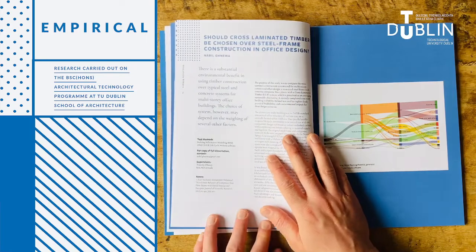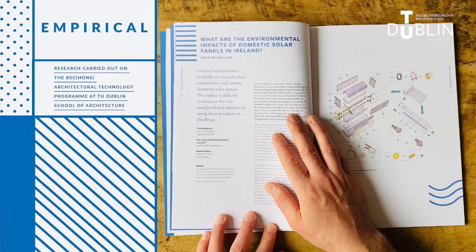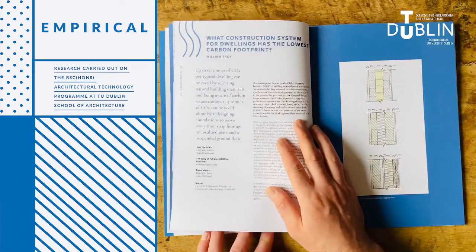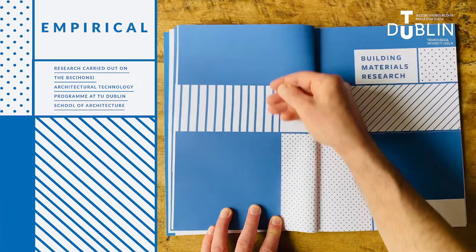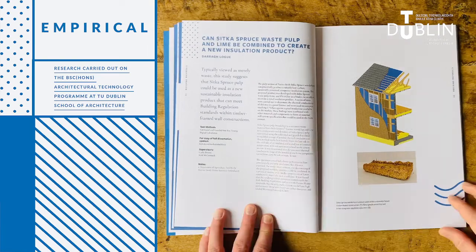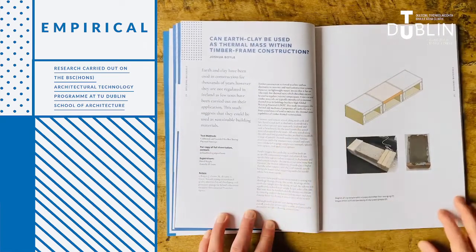The research is always specific, evidence-based and useful for real-world application. Even though produced by undergraduates, it is seen as a genuine contribution to critical thinking within architecture — this is not always the case with student research. However, visiting critics and industry guests who view their work each year have encouraged us to share it more widely. This publication and the one that follows are the first of what will become annual showcases of their efforts.